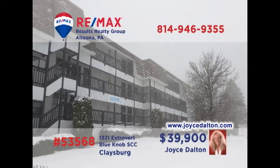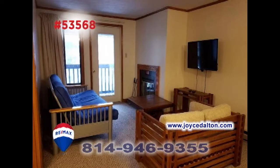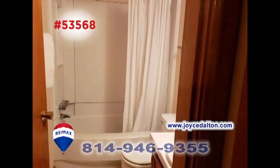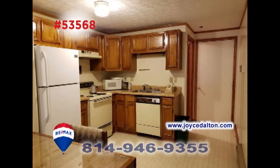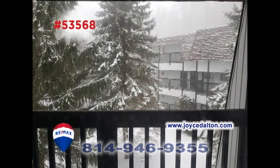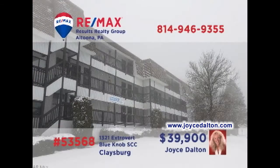RE-MAX Hall of Famer Joyce Dalton presents another fantastic Blue Knob condo opportunity. No matter what time of the year, you're sure to enjoy your favorite Blue Knob activities while staying in this two-bedroom, two-bath unit. Other features include an open kitchen space, as well as a dining area with wet bar, plus a living room with a fireplace, and balcony access overlooking the nearby courtyard. Head to JoyceDalton.com for all the details.